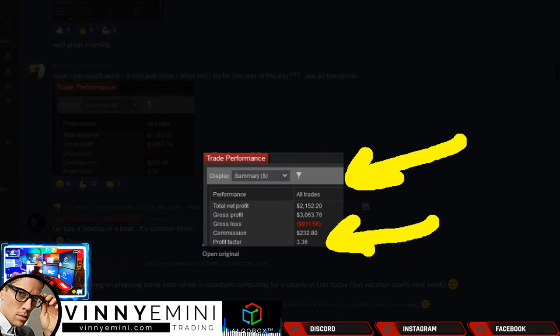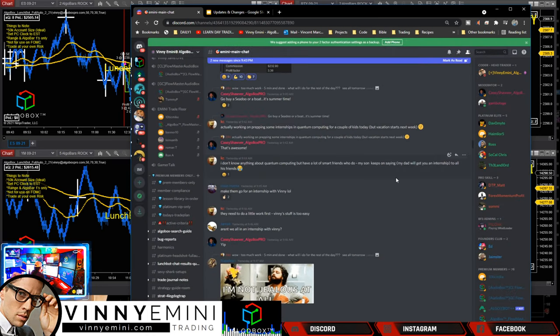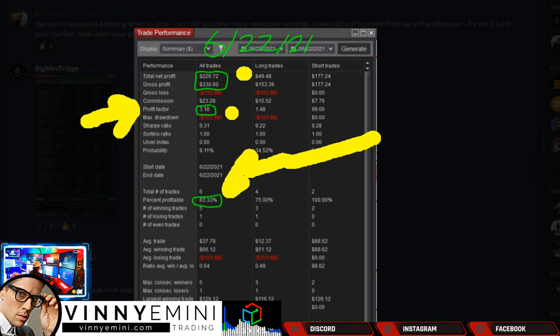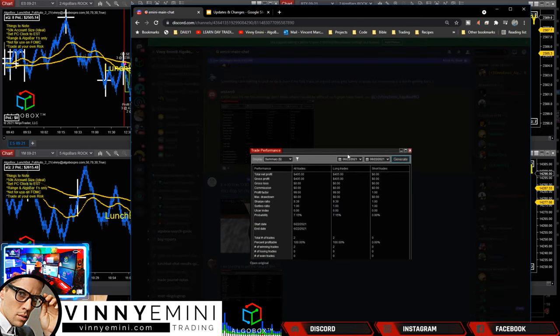KC smashing it with $2,100 - profit factor 3.36, meaning the winners are 3.36 times the size of the losers. Great work from KC. Big Mini Fridge trading the micros - 226 micros, that's $2,200 in minis. Profit factor 3.18, winners 3.18 times the size of the losers, plus 83% profitable. Awesome work there, Big Mini Fridge.